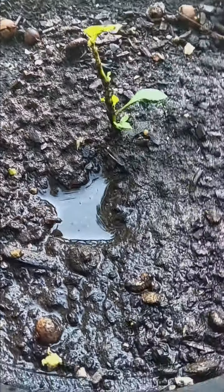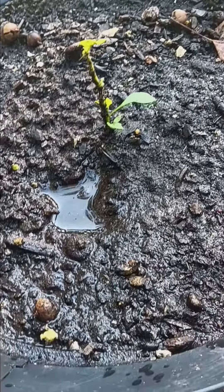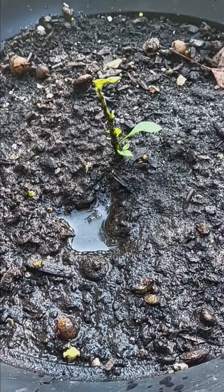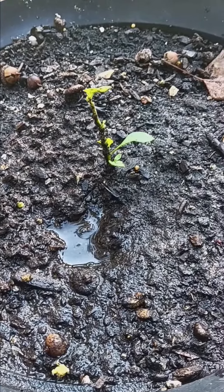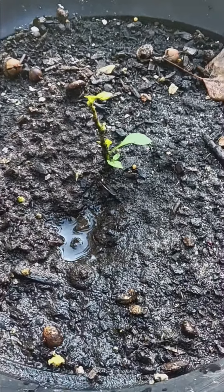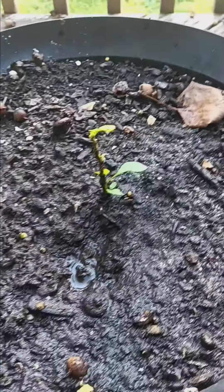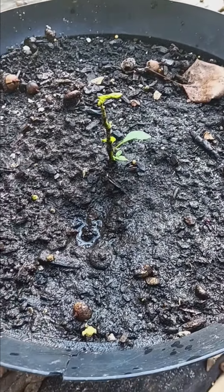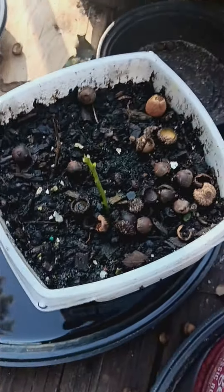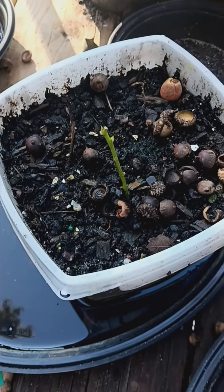Mystery pepper starting to bounce back. I got high hopes for this one — hopefully something happened and I find out what kind of pepper it was. It's really bouncing back from what it was. If you've been keeping up, you've seen all the trouble I had with this particular plant. This mystery pepper — we'll see what happens, time will tell.